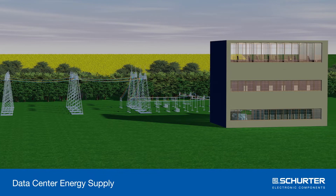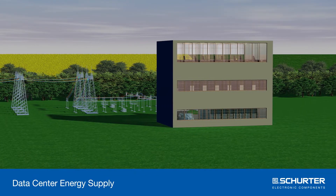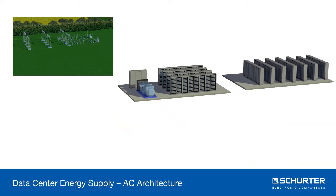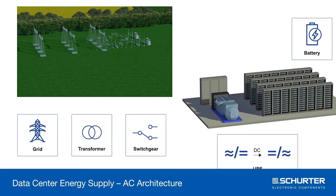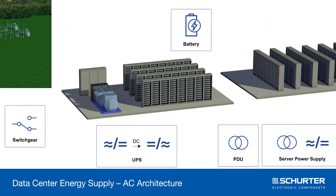Data centers play a key role in today's digitized world. They consume over 3% of the world's electricity. Traditional data centers draw their energy from an AC grid, but redundancy, and therefore the use of DC-powered battery systems, is a must. After another conversion into AC,